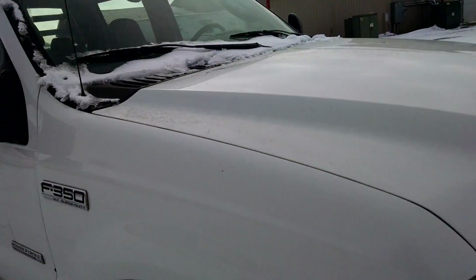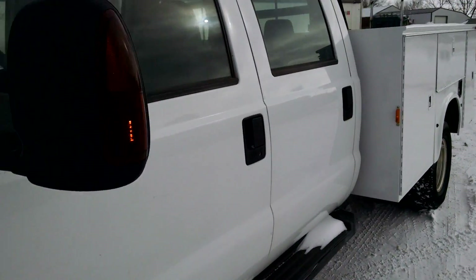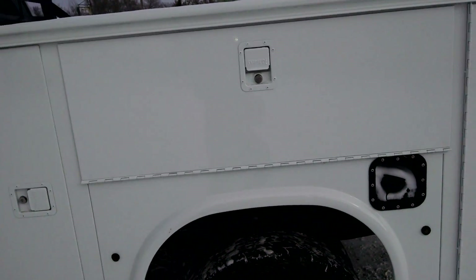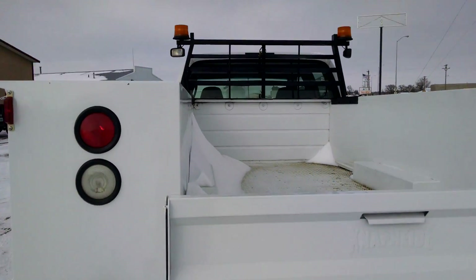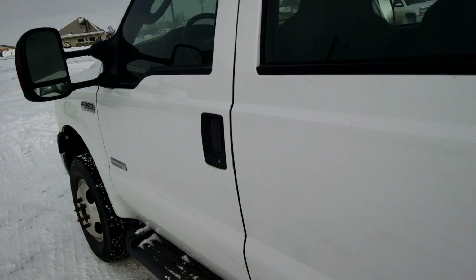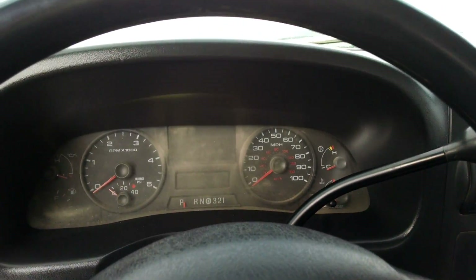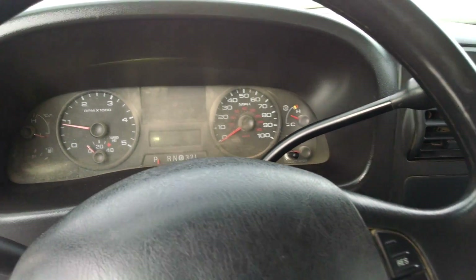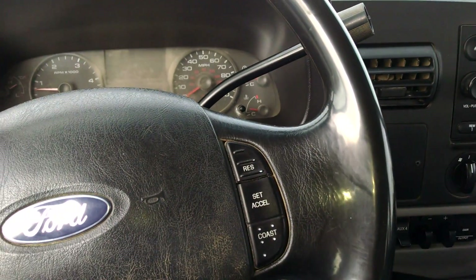Nice clean truck — it does run good. I'm gonna jump in and fire it up for you. Walking around to the back here, the service body is in really nice shape. Got the headache rack. I'll jump in and start it real quick so you can hear it run. AM/FM CD — rev it up here.